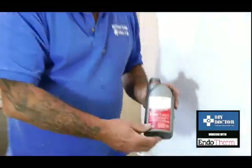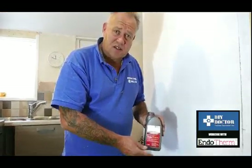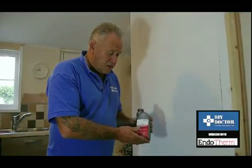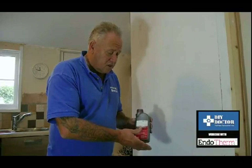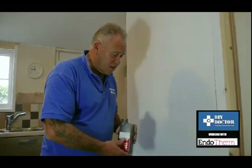Obviously Endotherm doesn't heat the system — it's your system that heats it. If you've got a bigger house with more than 12 radiators, you're going to need more Endotherm. So this little bottle will give you a 15% saving on your heating bills — quite an incredible saving. Endotherm have been very clever with this product. It's ever so simple to install, very simple to use. You put it in, you leave it, and the savings are massive.